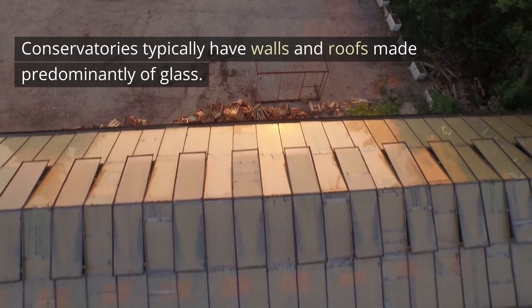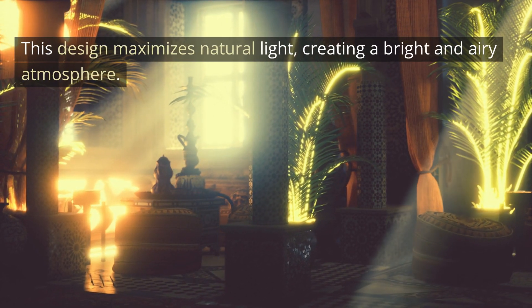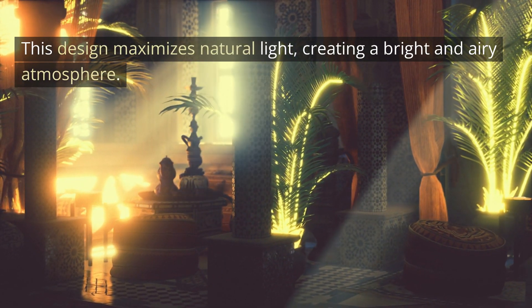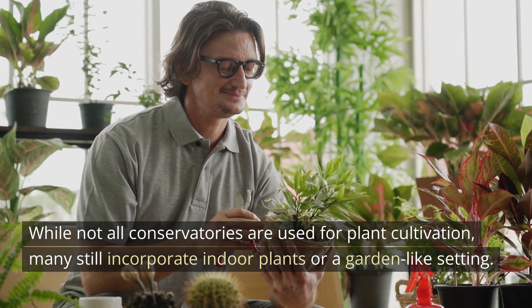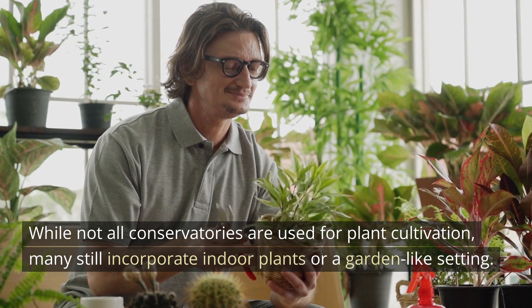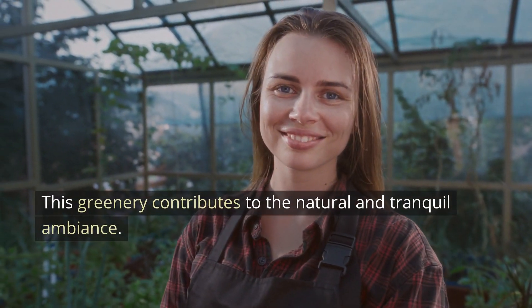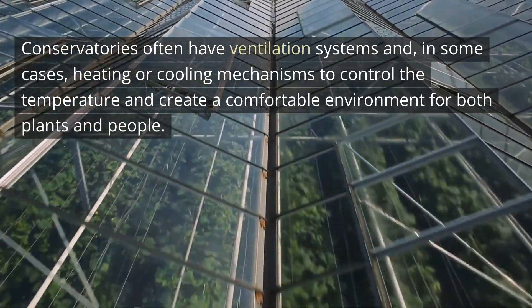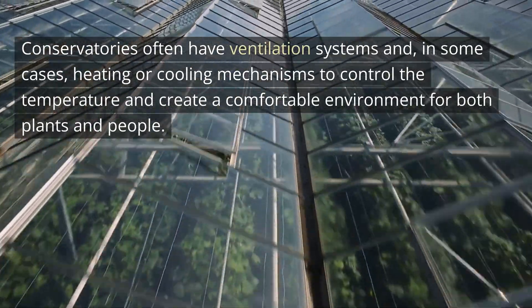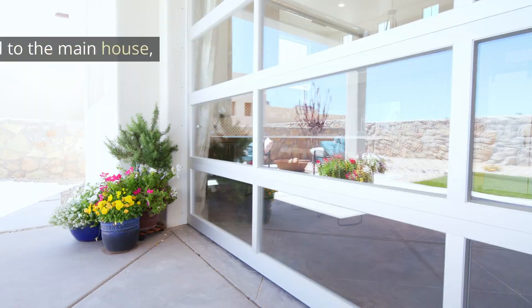Conservatories typically have walls and roofs made predominantly of glass. This design maximizes natural light, creating a bright and airy atmosphere. While not all conservatories are used for plant cultivation, many still incorporate indoor plants or a garden-like setting, which contributes to the natural and tranquil ambiance. Conservatories often have ventilation systems and, in some cases, heating or cooling mechanisms to control the temperature and create a comfortable environment for both plants and people.